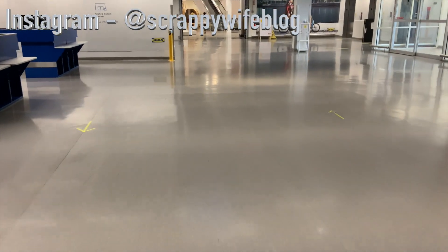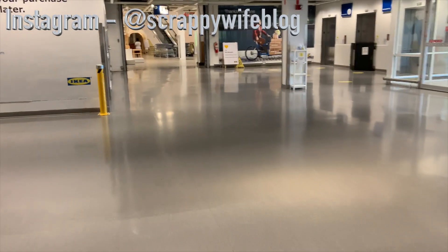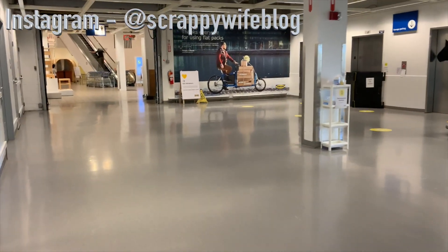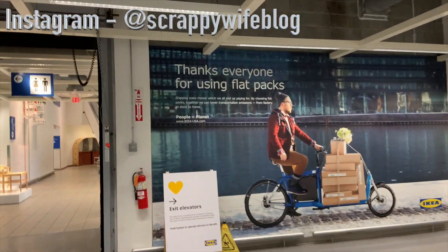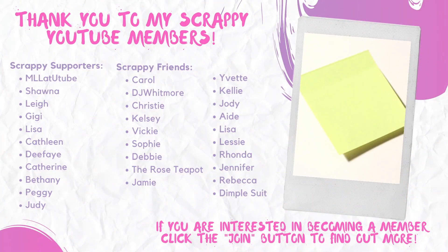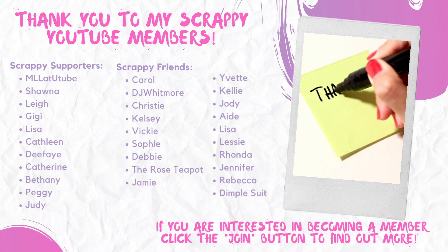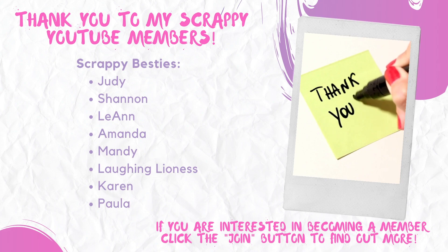Thank you so much for joining me today. If you like this video, please give it a thumbs up and consider hitting that subscribe button as well as the bell notification button to find out when I release another video. A special shout out to my YouTube members — you guys are awesome. If you're wanting to find out more about YouTube membership, make sure to click the join button below. I hope that you all have a fabulous day and as always, keep it creative.